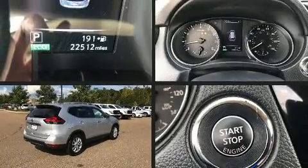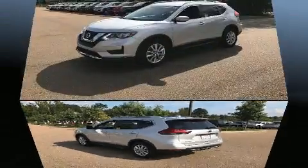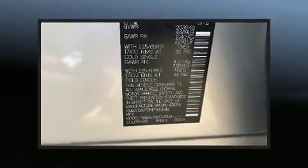Get excited about the 2017 Nissan Rogue with fewer than 25,000 miles on the odometer. This four-door sport utility vehicle prioritizes comfort, safety, and convenience. Under the hood you'll find a four-cylinder engine with more than 170 horsepower.